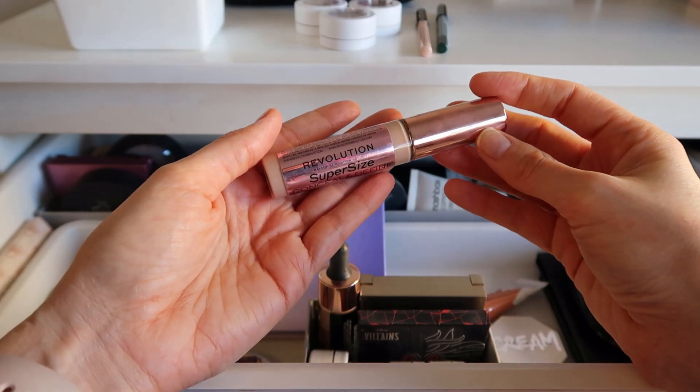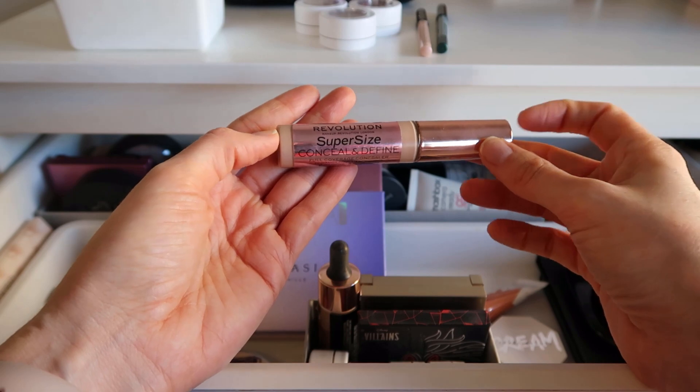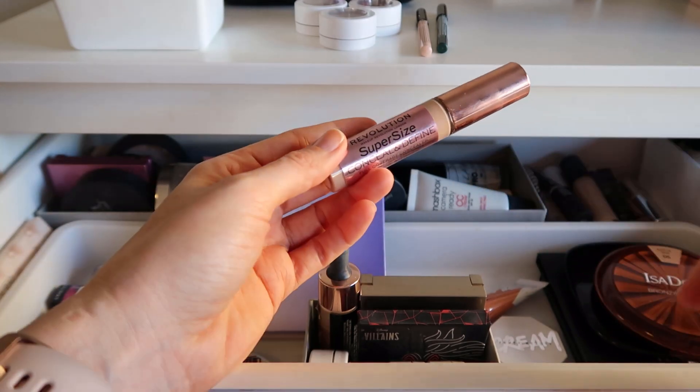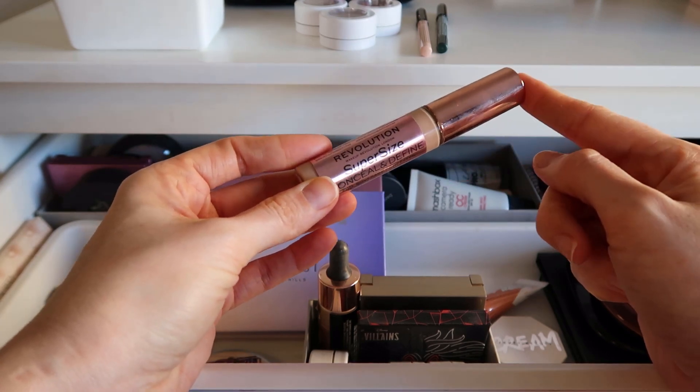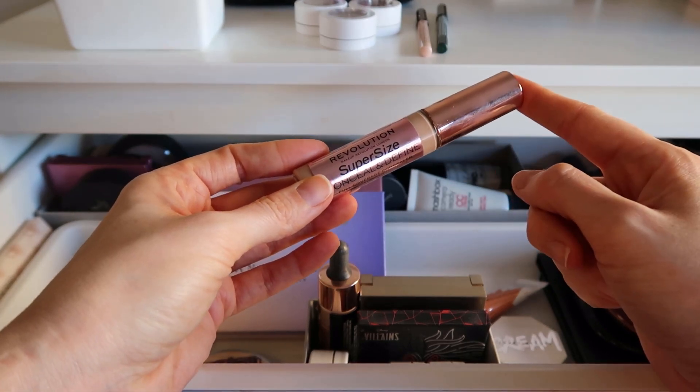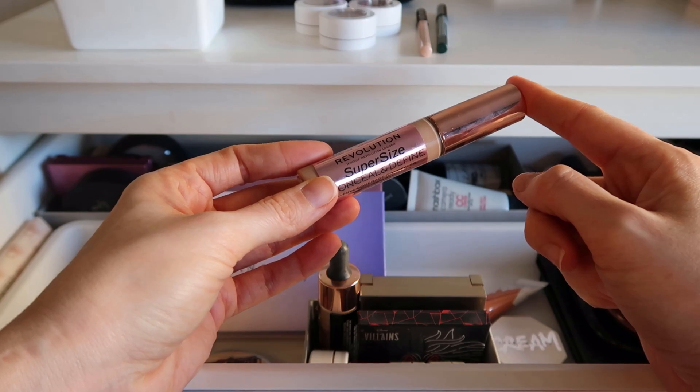The last thing I'm putting back in this drawer is the Makeup Revolution Conceal and Define Concealer. I've rearranged things a little bit, but I want to switch this out for some other concealers. I got four new concealers so far this year and I need to play with some of them.